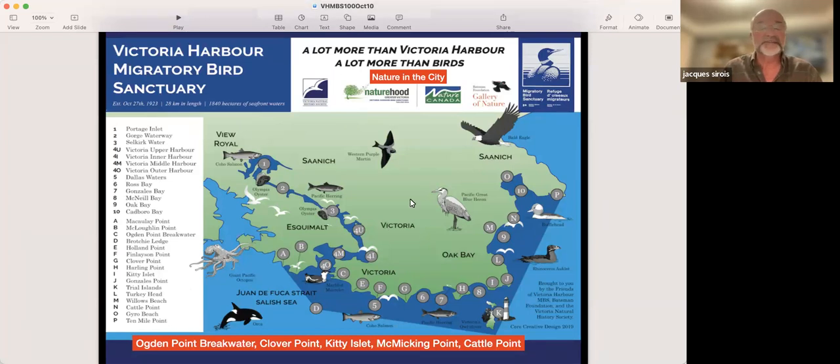The Bird Sanctuary has several viewpoints. Possibly the most used is the Ogden Point Breakwater — about half a million visitors every year. Clover Point is well known. Kiti Islet in Oak Bay is a very beautiful viewpoint. Meck Mecking Point sometimes produces outrageous bird lists. Cattle Point is another popular viewpoint. Many parks in the Gorge Waterway and sites in Portage Inlet are beautiful viewpoints as well.